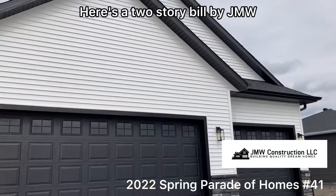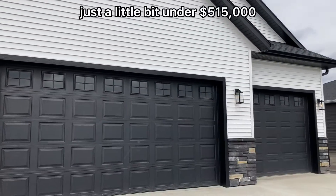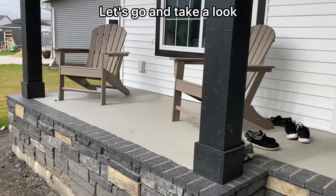Here's a two-story built by GNW, just a little bit under $515,000. Let's go and take a look.